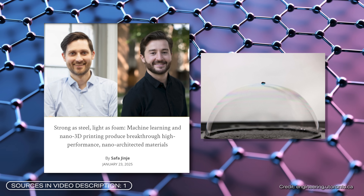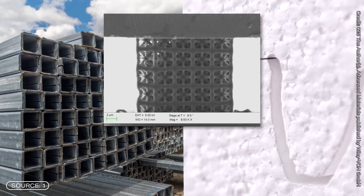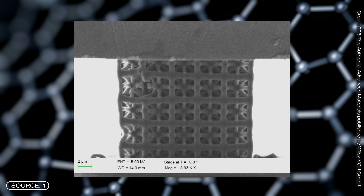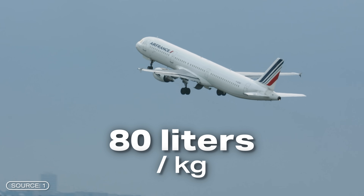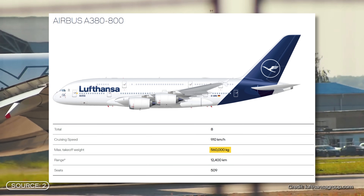A research group from Canada and South Korea have developed a new high-performance material. It is as strong as carbon steel and as light as polystyrene. This combination could enable ultra-lightweight components and with that save a lot of fuel. In an aircraft, for example, up to 80 liters per year can be saved for every kilogram that is reduced. And a passenger plane today often weighs several hundred tons.